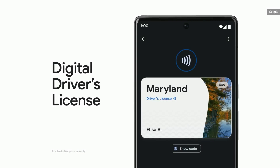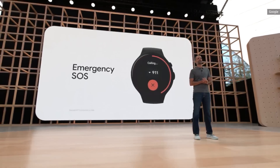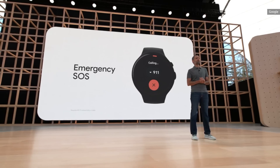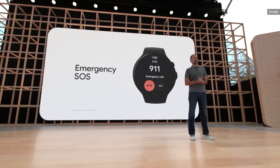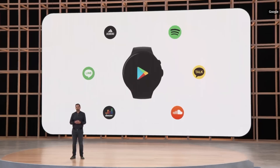We're working with states here in the U.S. and governments around the world to bring digital IDs to Wallet later this year. We'll start bringing emergency SOS to Wear, so you can instantly contact a trusted friend or family member or call emergency services right from your watch. At I/O last year, we announced huge updates to Wear OS, including launching our joint platform with Samsung. Favorites like Spotify, Adidas Running, Line, and KakaoTalk have all recently come to the platform, with many more coming soon. And this year, there's another bigger screen that consumers are super excited about: tablets.